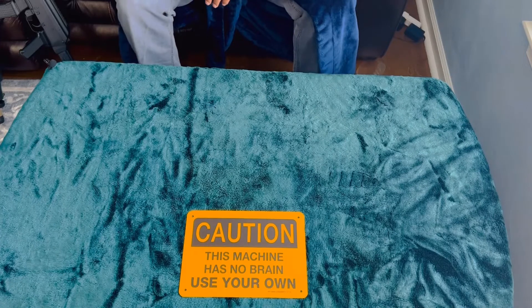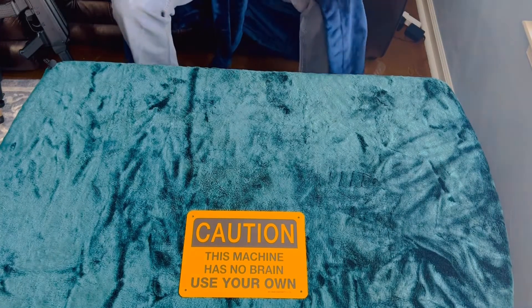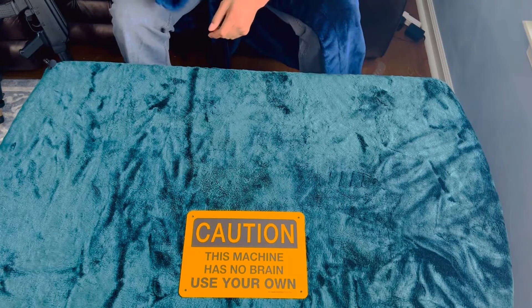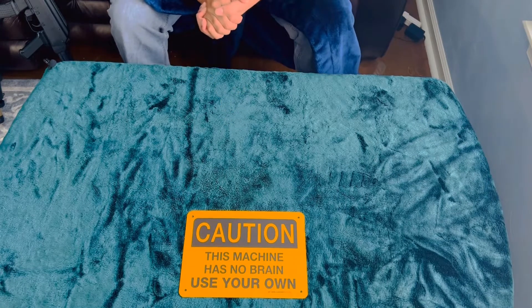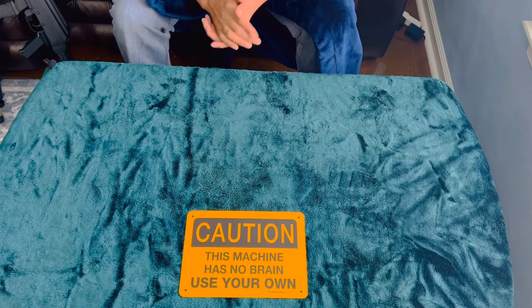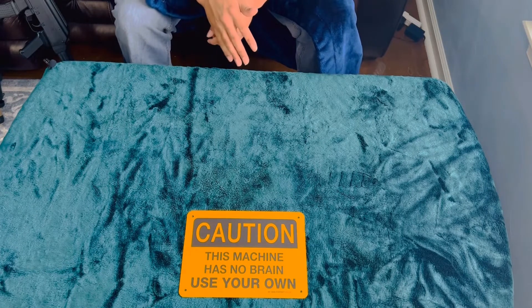Hello everybody, welcome back. This is Rip from TBA Guns and today I'll be bringing you the PCC edition. But before we get started, you see the sign. So make sure you're being careful when you're handling these guns, storing your guns, or carrying your guns.